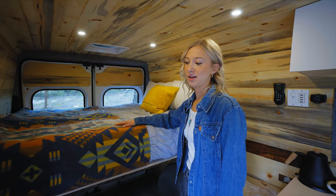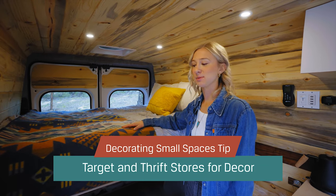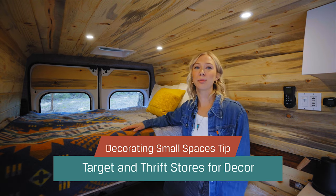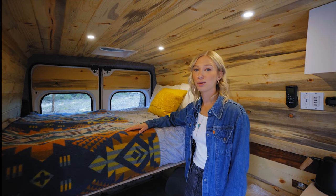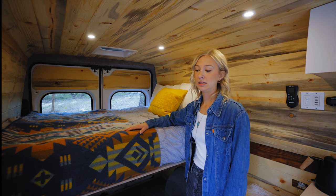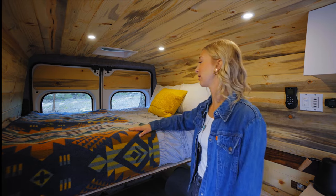You can get most decor items from Target, which is reasonably priced and makes it easy to switch things out if you get sick of something. Also, local thrift stores are awesome for cheap items that will usually have some unique textures and patterns.